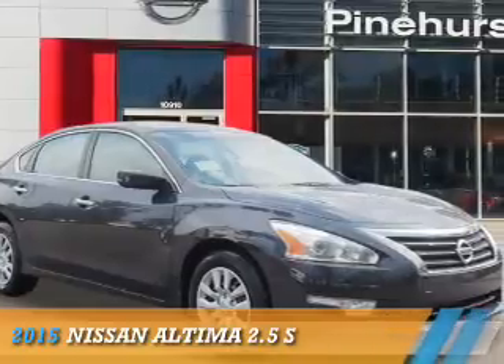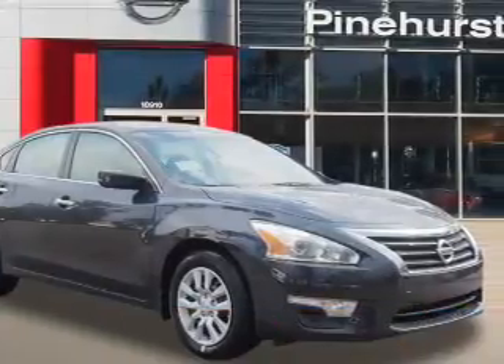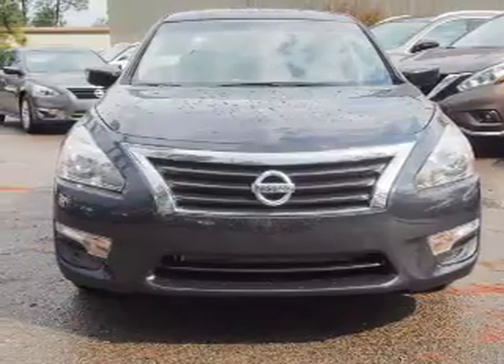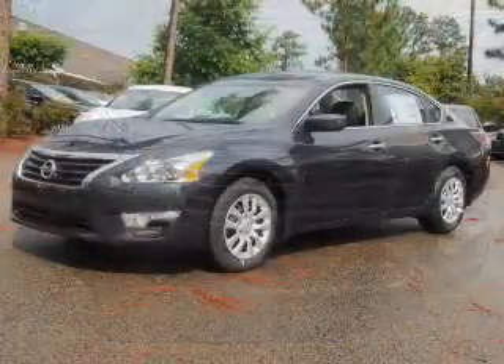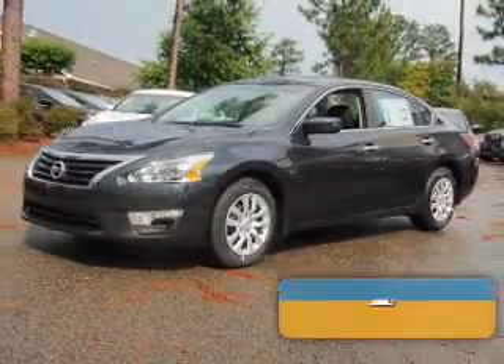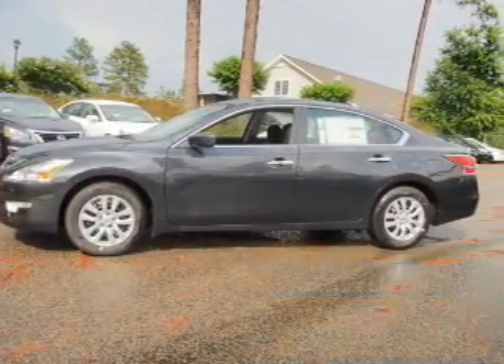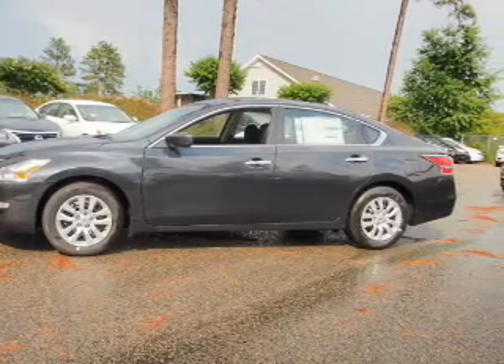Presenting the 2015 Nissan Altima. It's powered by front-wheel drive, a 2.5-liter four-cylinder engine, and a continuously variable transmission. Great fuel efficiency saves you money by requiring fewer trips to the gas station. The features include an alarm system.